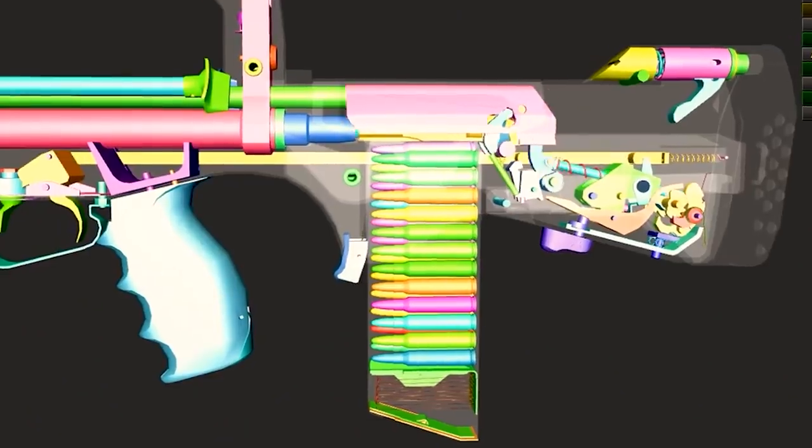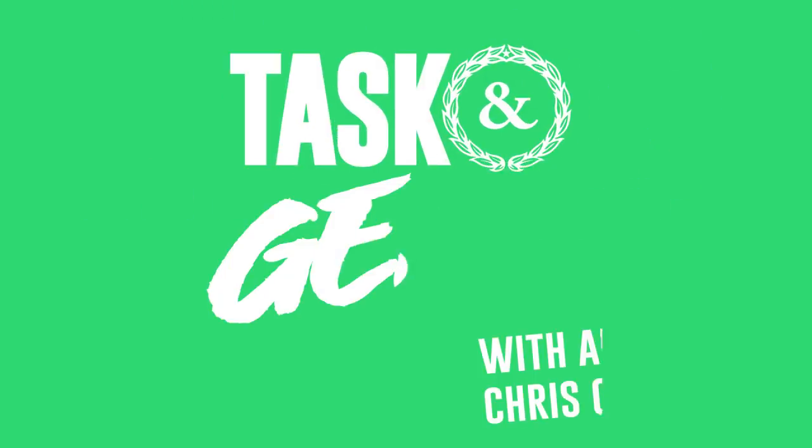In this episode, I want to know everything about the FAMAS rifle — its history, and why the French army is planning on saying au revoir to it. I'm Chris Cappy. Welcome to the channel.